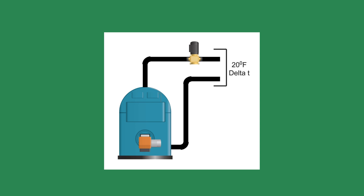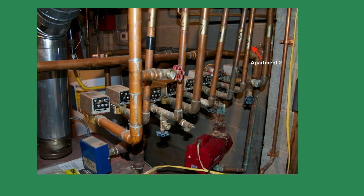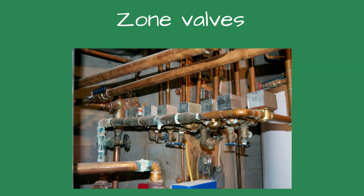Another common reason for a low delta T is excessive water flow. I looked at the pump and started closing the valve on the return of apartment 2. The temperature drop started to increase — we were up to 5 degrees. Then the pump started making loud noises. The pump is cavitating, I explained to the owner — there is not enough flow. I opened the globe valve until the noise stopped and then added a half turn for good measure.